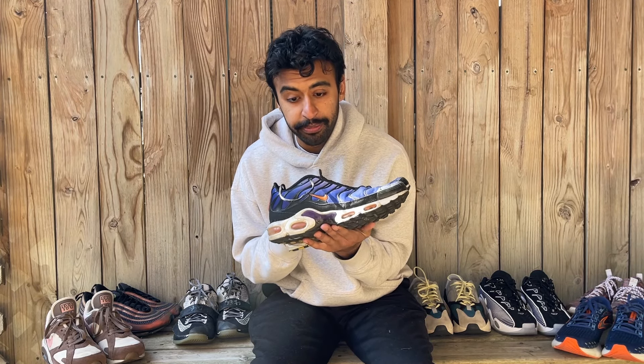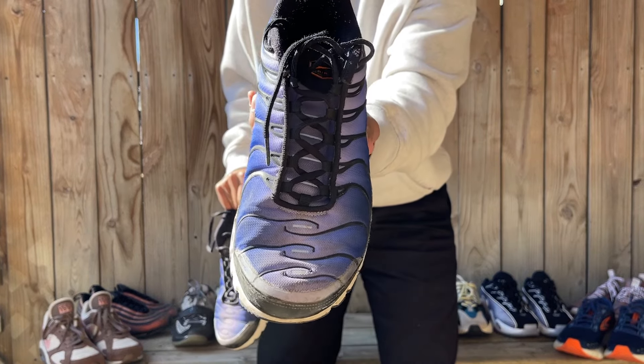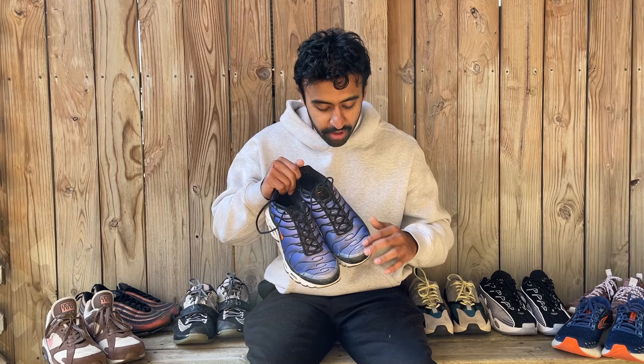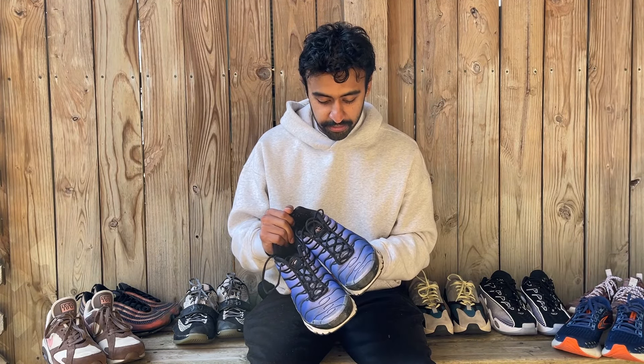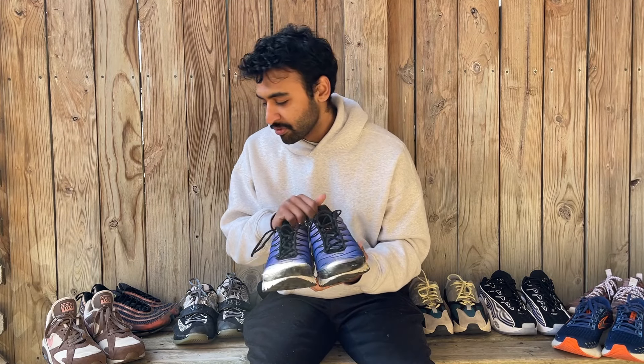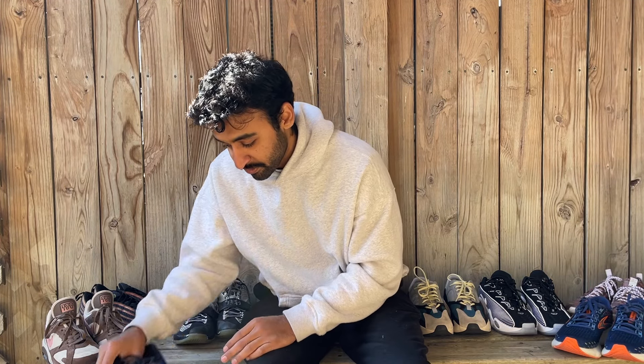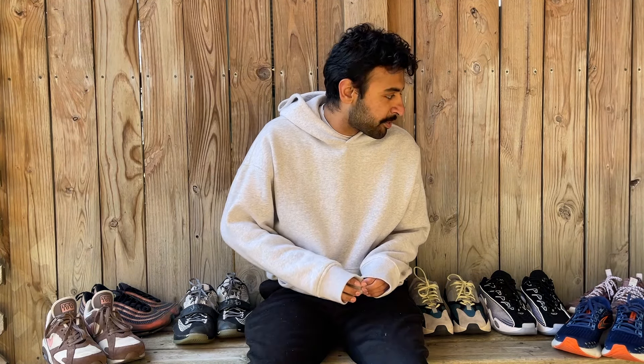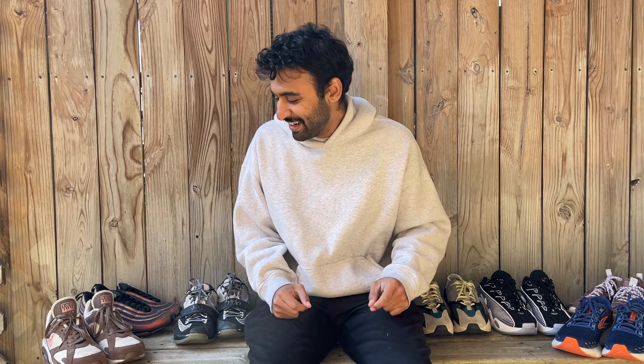Next, the Air Max Pluses in the OG purple colorway. I love this shoe. I've worn it to the bar and I think it looks better beat up. The purple gradient on the toe box is crazy — dark purple to almost lavender. That just looks sick, and the orange hits are huge. I love this shoe. It's probably not top three in my collection but it's probably top seven.